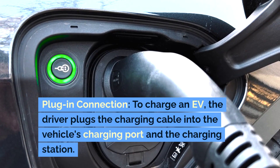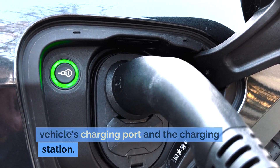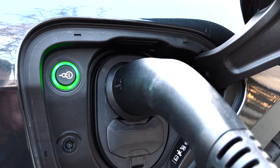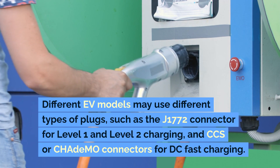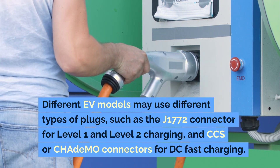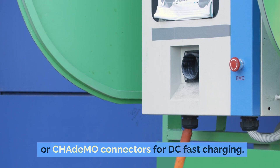To charge an EV, the driver plugs the charging cable into the vehicle's charging port and the charging station. Different EV models may use different types of plugs, such as the J1772 connector for Level 1 and Level 2 charging, and CCS or CHAdeMO connectors for DC fast charging.